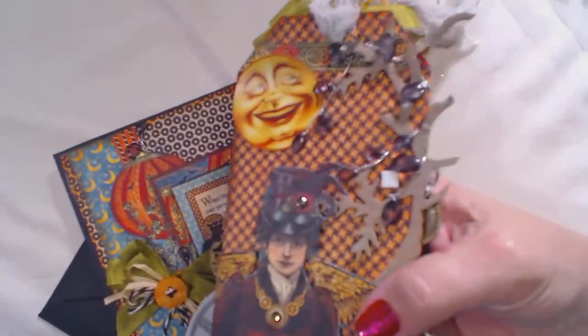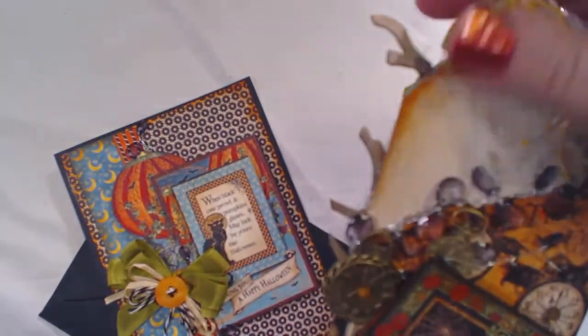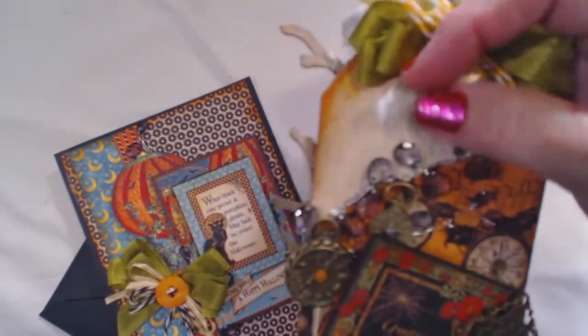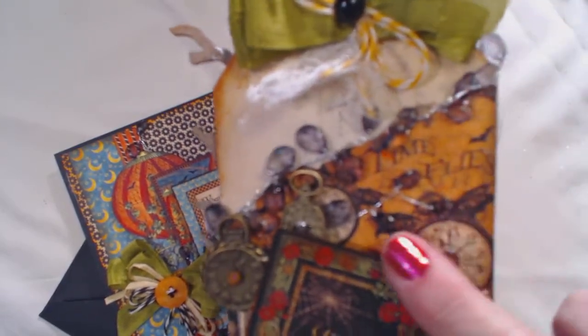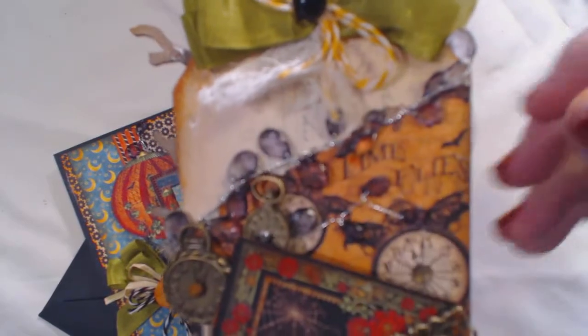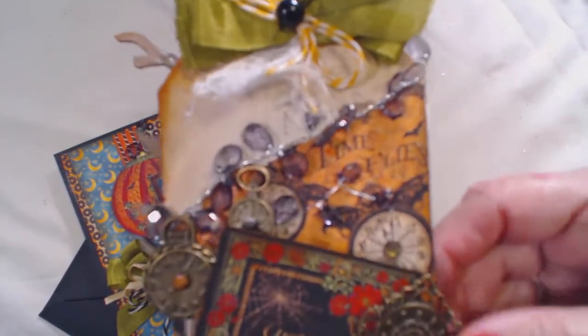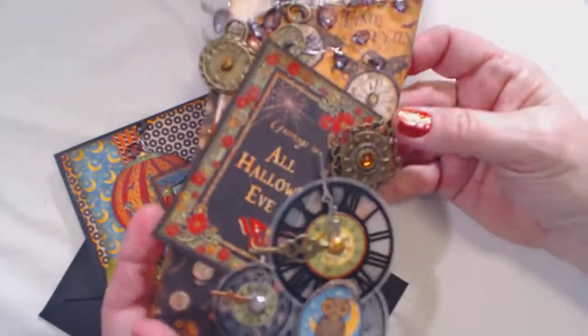I covered it with the papers from the Graphic 45 collection. And what I did here, kind of in a fall move, the candy sprays were what we were featuring in this project. And then I just had them kind of vine around — the work time flies. I wish my camera was focusing, but anyway, so this is the tag.